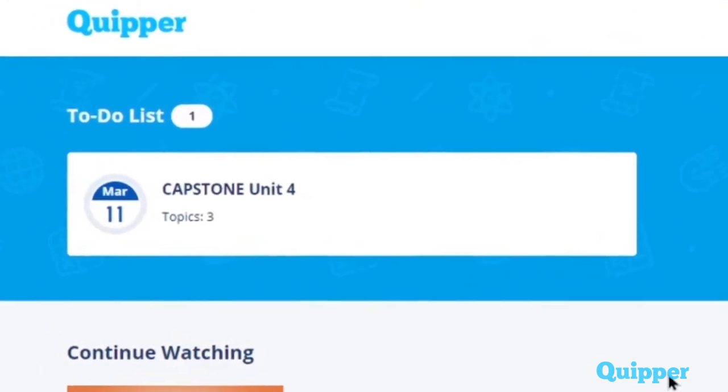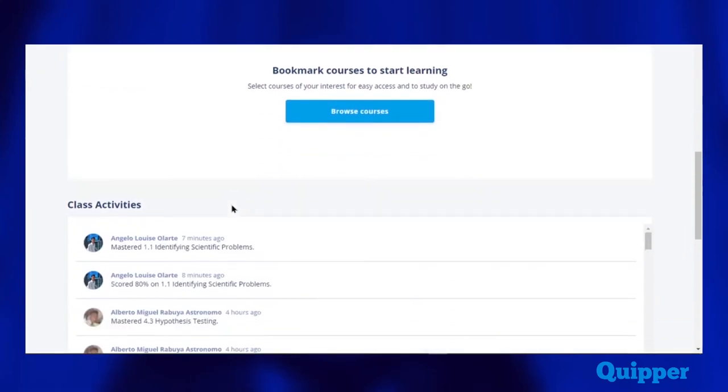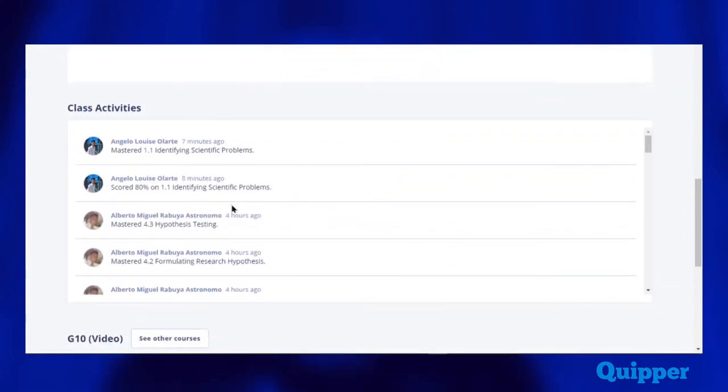On your homepage, you are welcomed with the tasks you need to complete. Below that, you are also given a history of the activities of your classmates, so you are guided on their progress and the tasks that they have completed as well. It's easy and simple as that. It has been over a decade since Quipper was founded, and as they grow towards wider horizons, the learning experience just gets better.